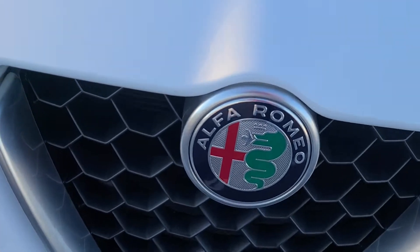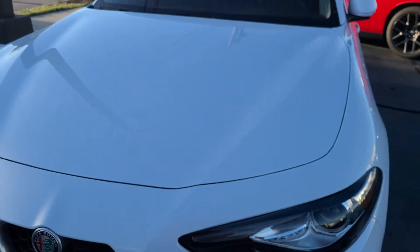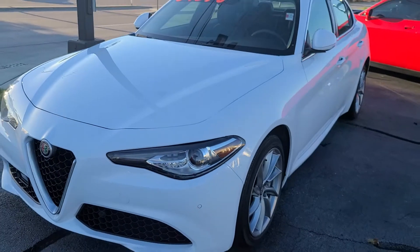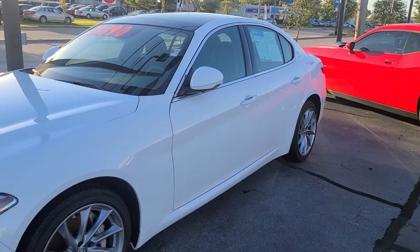Hello and welcome. I'm on the lot, but not at an Alfa or Maserati dealer, but I found myself another Giulia. This one's in white too. Would you stop buying white cars, everybody? Thank you, from everybody else.